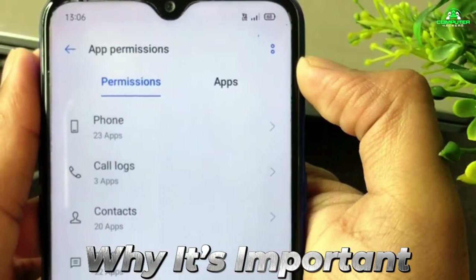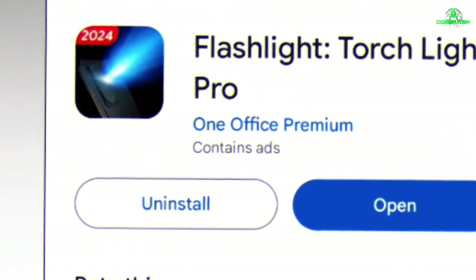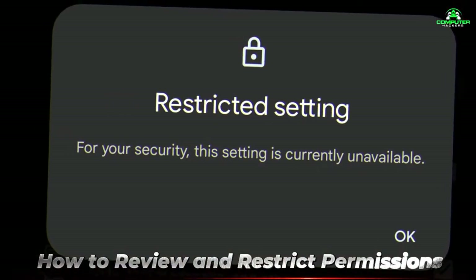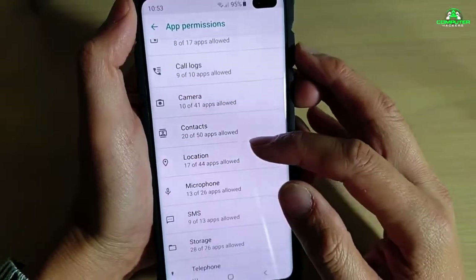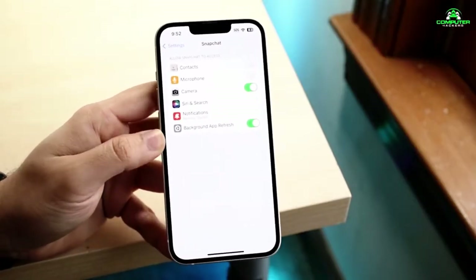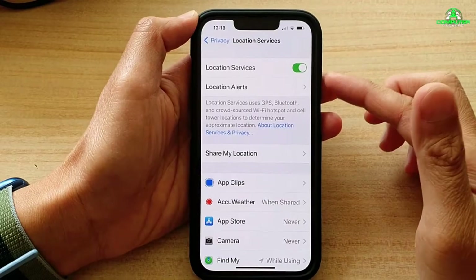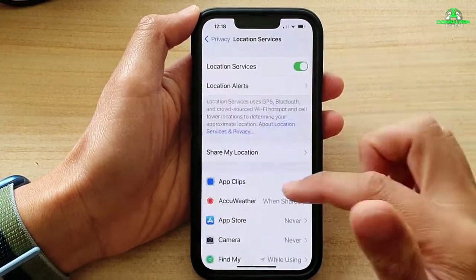Unnecessary permissions can lead to data leaks, privacy violations, and even security breaches. For instance, a simple flashlight app shouldn't need access to your location or call logs. Reviewing these permissions regularly can help you prevent apps from collecting data without your consent. On Android, go to Settings, then Apps and Notifications, then App Permissions and toggle off any unnecessary permissions. For iOS, head to Settings, then Privacy and check which apps have access to your camera, microphone, and location. In 2019, a popular weather app was caught selling users' location data to third-party advertisers — had users restricted this app's location access, the breach could have been avoided.